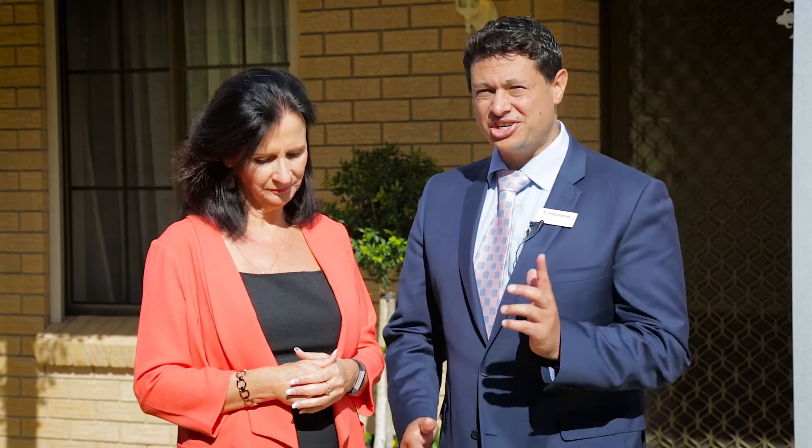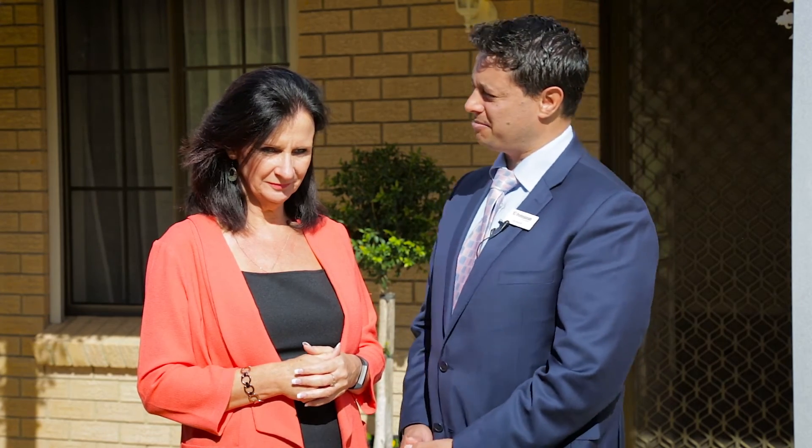Hi, I'm Heather and we're from Team Sold. [Outtake banter: mistake on the introduction, laughter, and off-camera commentary about the clip not being used.] This has to be one of the nicest homes that's just come to the market.